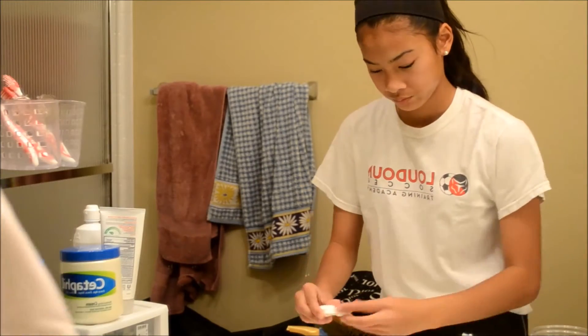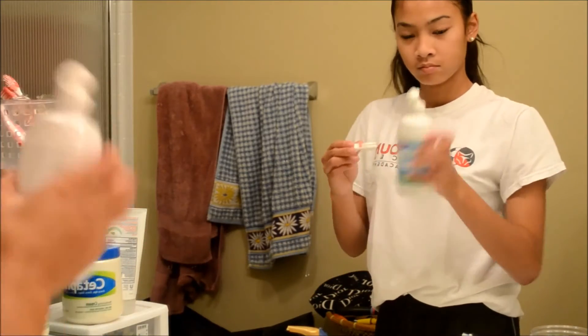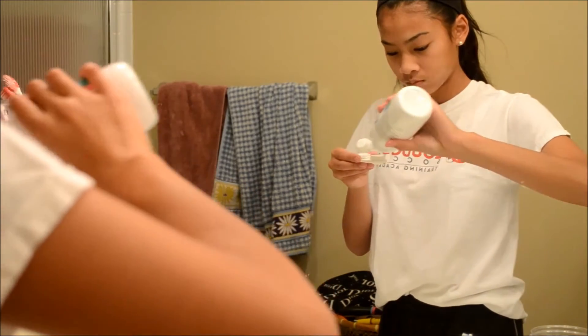Usually after I wash my face, I take off my contacts, so I put on new contact solution and take out my contacts and put them in the solution.